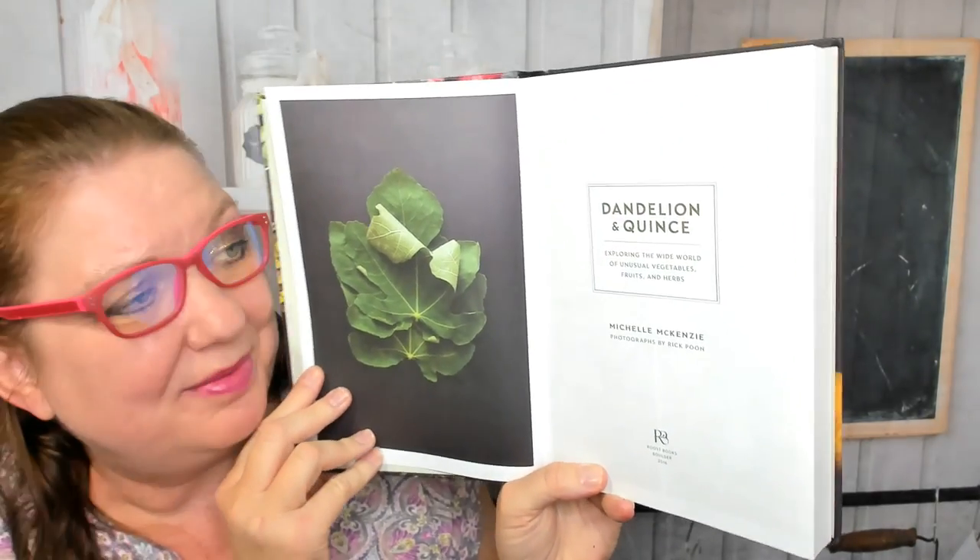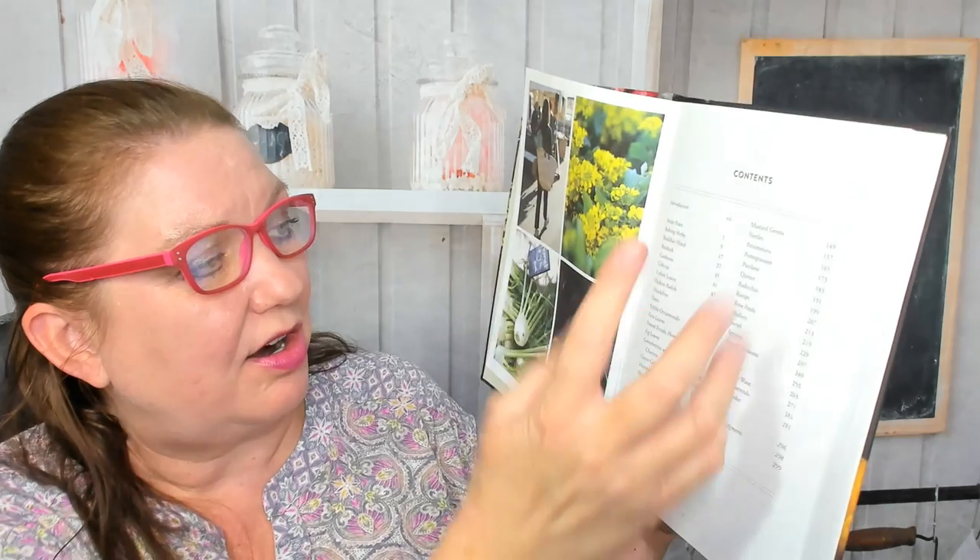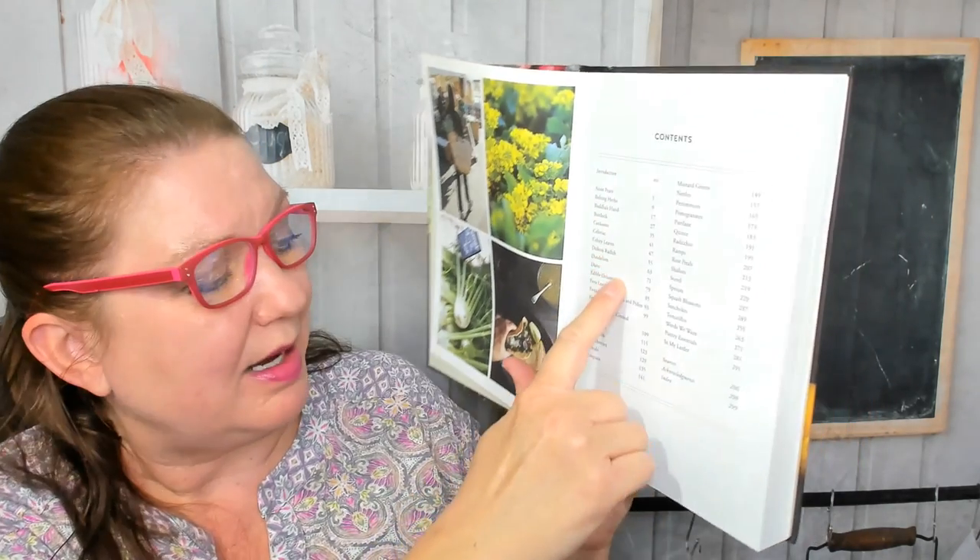Roost Books is the publisher, and the contents are organized by type of herb or ingredient, such as dandelion, dates, edible ornamentals, green garlic, horseradish, huckleberries, purslane, quince, radicchio, ramps, shallots, sorrel, sprouts, etc.